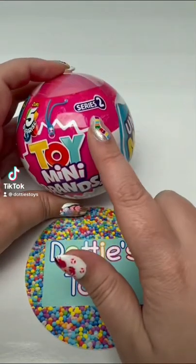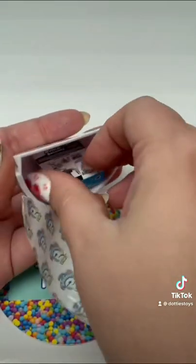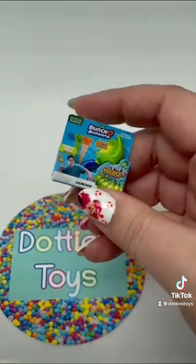Let's open up Toy Mini Brands Series 2. Alright, number one is... Ooh, this is new! We got Bunch of Balloons.